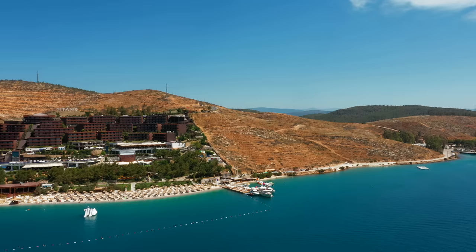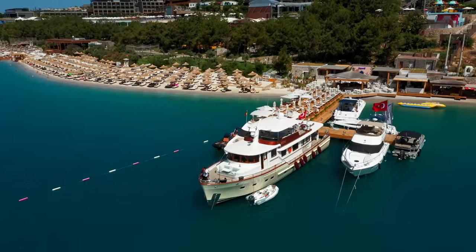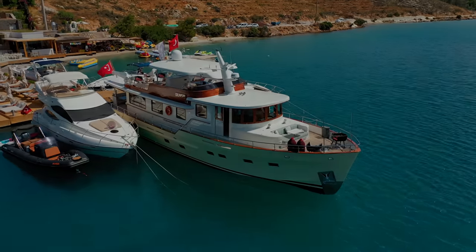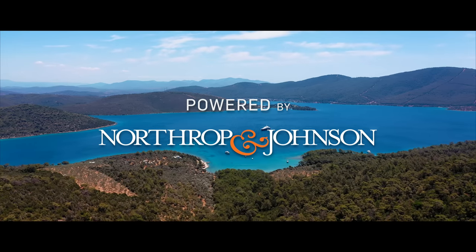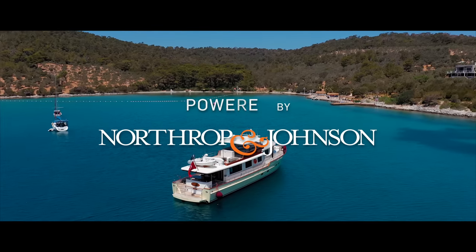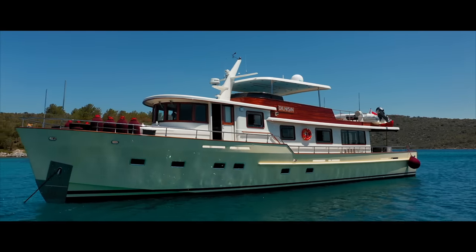In the charming and secluded bay of Guajnik, hidden away amongst the greenery and a couple of highly exclusive resorts, floating in crystal clear waters and blending seamlessly with the peaceful surroundings of southern Turkey, lies a yacht so refined and uniquely crafted that to step on board is to step into another world. Her name is Dylnesin.